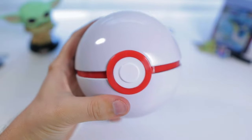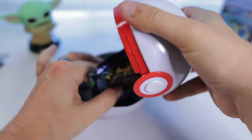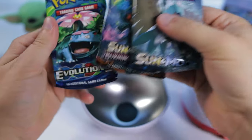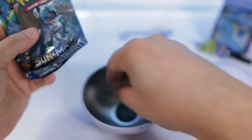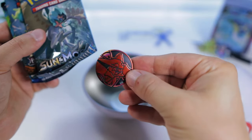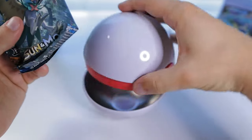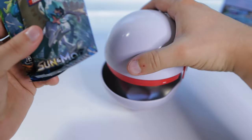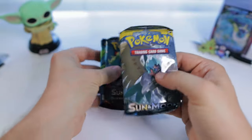Just trying to be a perfectionist and get all the plastic off. What have we got in here guys? Sun and Moon — Burning Shadows! Oh yeah, there we go guys. Some good stuff. And a coin — don't recognize it, maybe Volcanion I guess. Let's get hyped for this guys. I do like Burning Shadows as well, some good picks.